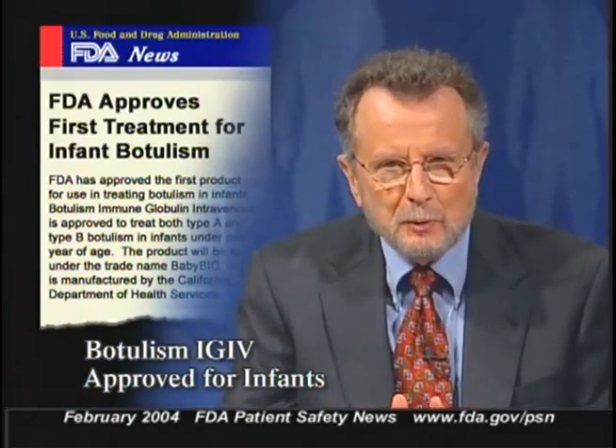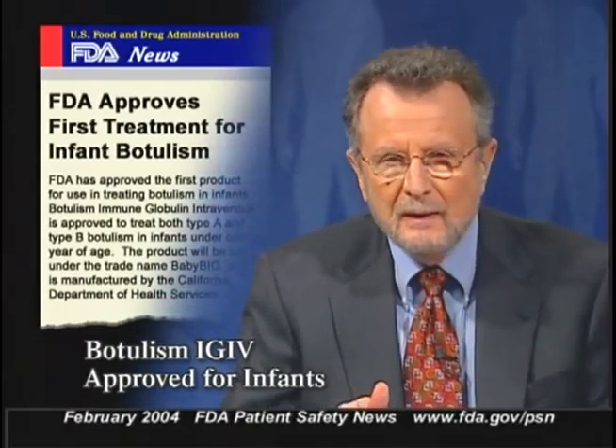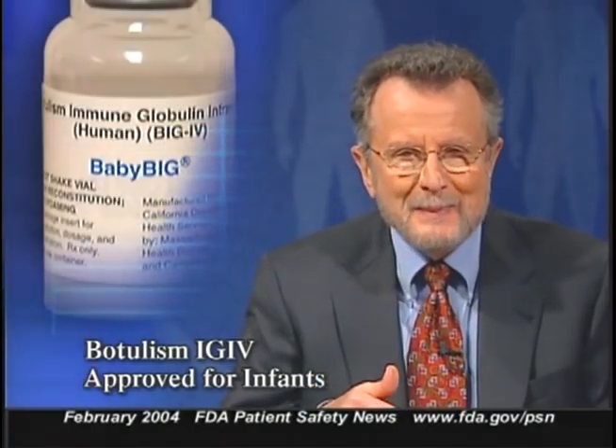FDA recently approved the first drug to treat botulism in infants under one year of age. The new product is Botulism Immune Globulin Intravenous Human, sold under the name Baby BIG. It can be used for both Type A and Type B botulism. In clinical studies, when Baby BIG was given within the first three days of hospitalization, it significantly reduced the length of hospital stay in infected infants, as well as the average length of stay in the ICU and the average time on a ventilator.